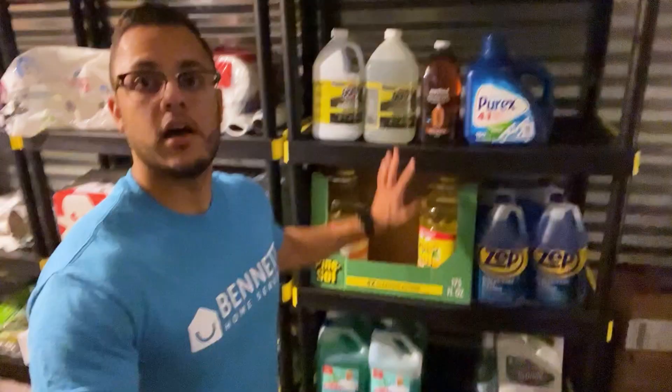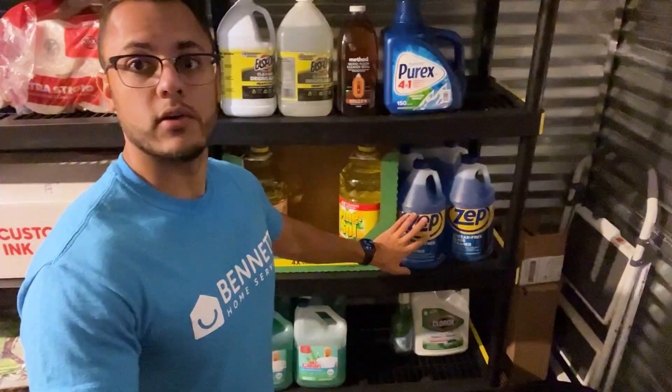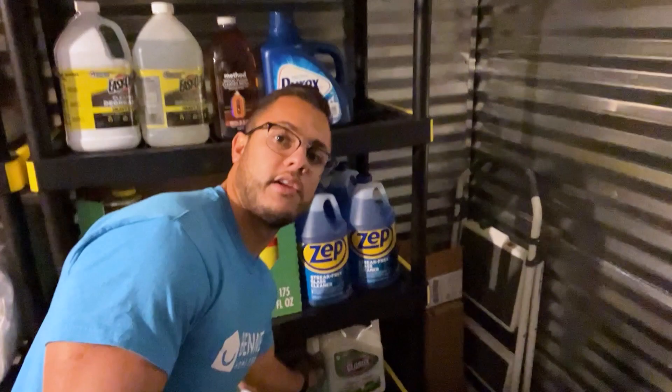On this end right here we have all of the products that we use to restock. We have Easy Off, Pine Sol, Windex — which is actually called Zep — that's what we use. We have Mr. Clean down here and then one of the Clorox Cleaners that we actually need to be buying more of because it's pretty empty over there.